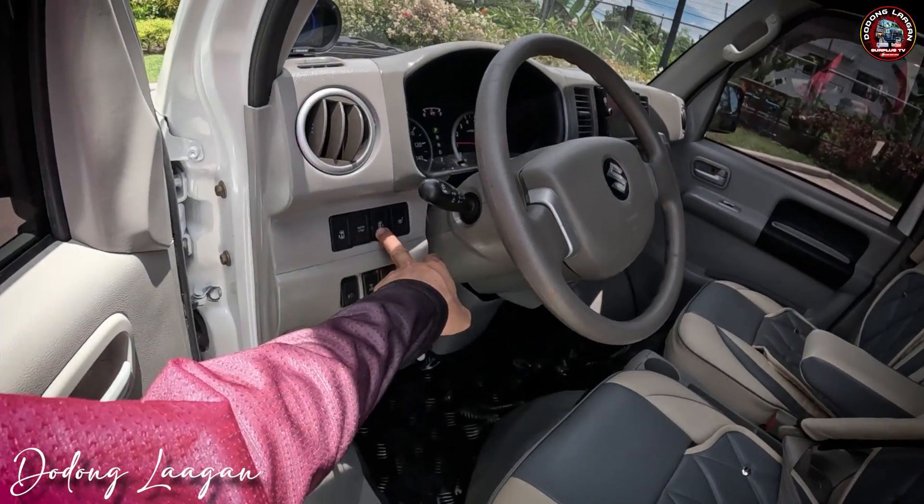So yung presyo nito mga kol is umabot po siya ng 333,000 — all in na po yan mga kol, complete LTO registered, tinted, new seat cover, heavy PMS. With one month warranty — makina and under chassis lahat po. Kung ano yung problema lang sa sasakyan pagdating sa inyo, so one month warranty po yan. Pagdating ng hindi na warranty mga kol, mag-assist pa rin tayo sa ating mga client — troubleshooting or pag-provide ng mga parts.